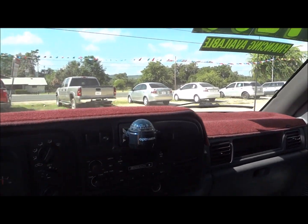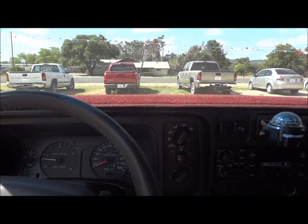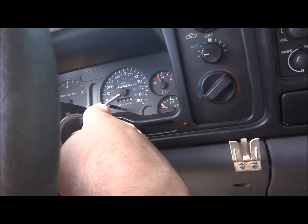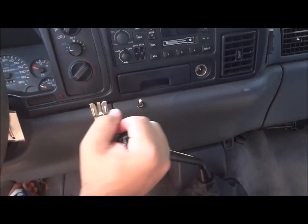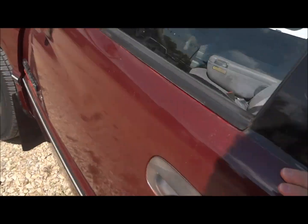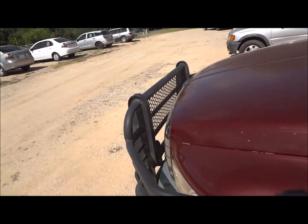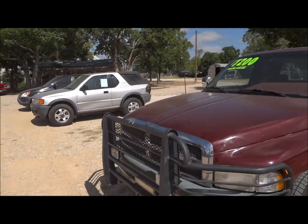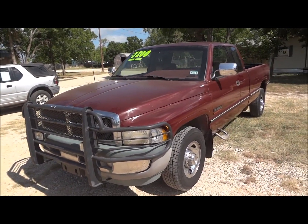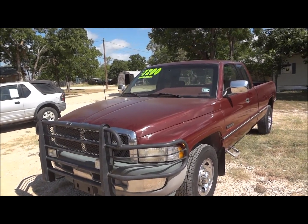Overall, you just gotta love this truck. I love it and I bet you will too — this will make a very good workhorse. Well guys, I hope you all enjoyed this in-depth review of the 1997 Dodge Ram 2500 Cummins. Please like, rate, comment, and subscribe. Thanks for watching, and we'll see you next time.